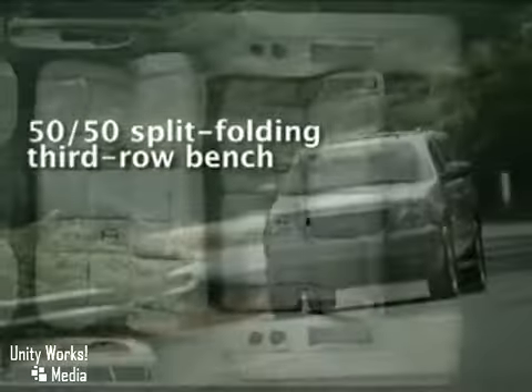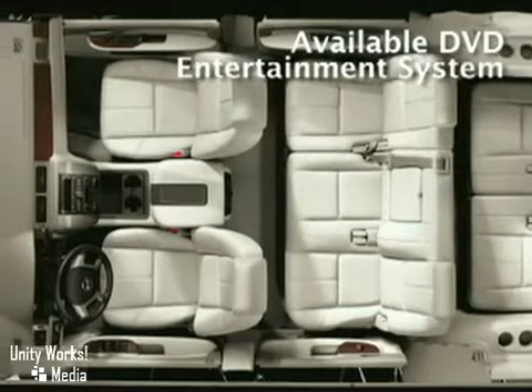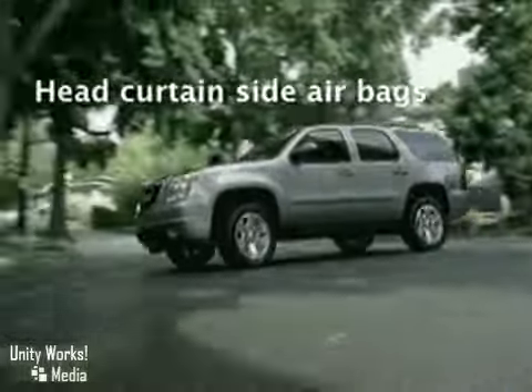Make life a bit simpler. The Yukon's power lift gate with easy remote operation makes loading and unloading as easy as pushing a button. Ride in luxury with the available multimedia navigation system and get the most out of it by using the Yukon's available rear-view camera system.